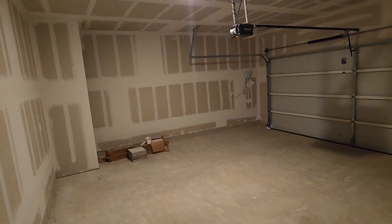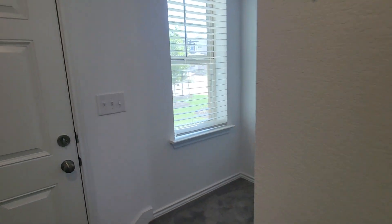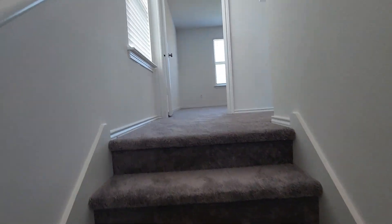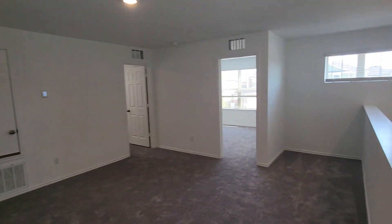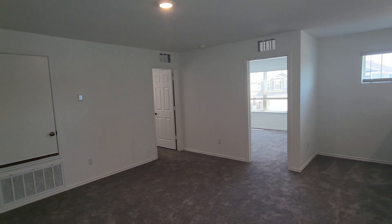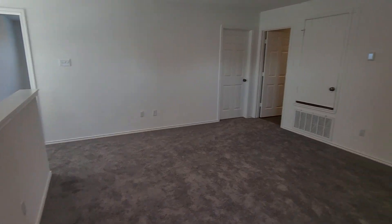Two-car garage with a garage door opener already installed. Upstairs opens up to a huge game room and three bedrooms, including the master. The rooms are good sized — you've got this nice game room slash work area, maybe a homework station for the kids, video games.